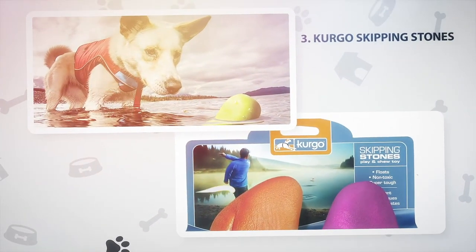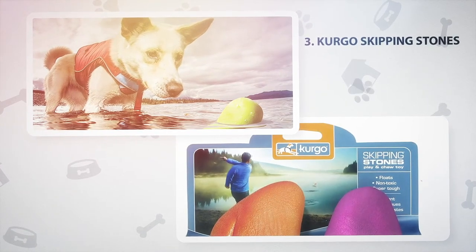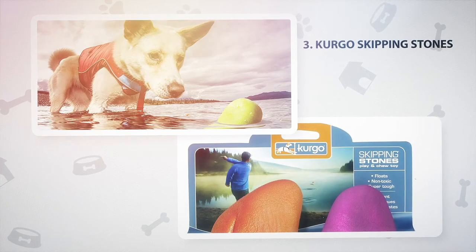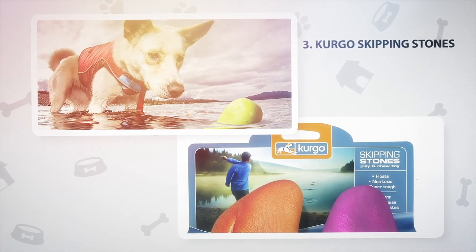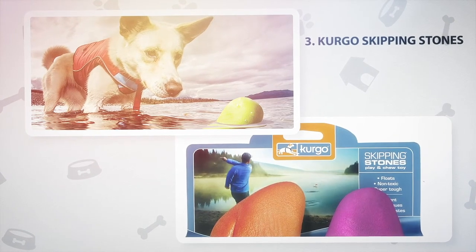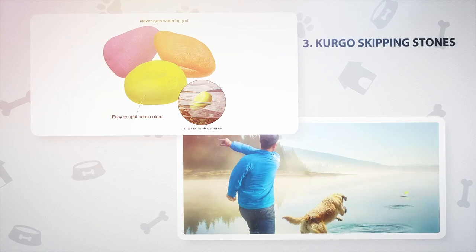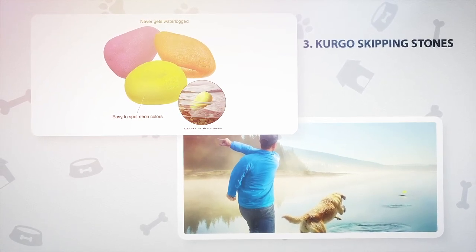Number 3: Kurgo Skipping Stones. For those of you that enjoy skipping stones, and for the dogs that like to chase them, this is the toy for you. Kurgo Skipping Stones can be skipped like the real thing, but they won't sink so your dog can bring them back. Kurgo Stones are brightly colored, made from non-toxic rubber, and are dishwasher-friendly. They are best suited to small to medium breeds, as they could pose a choking hazard for larger dogs.